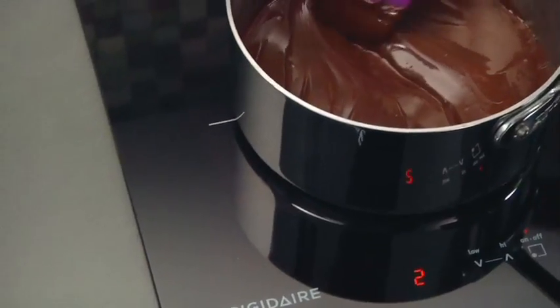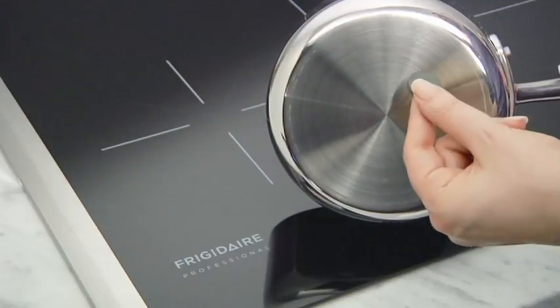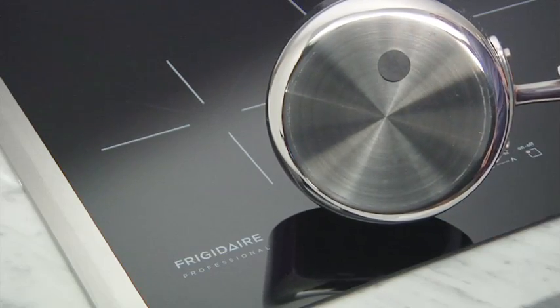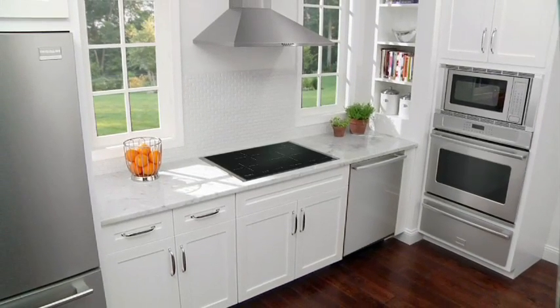Induction elements are compatible with most stainless steel and cast iron cookware. If a magnet sticks to the bottom of a pot or pan, it's induction friendly. Check out the full line of induction products from Frigidaire.